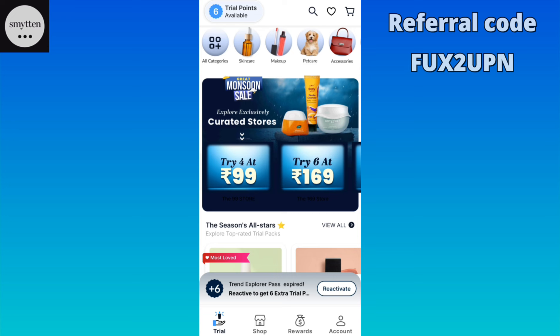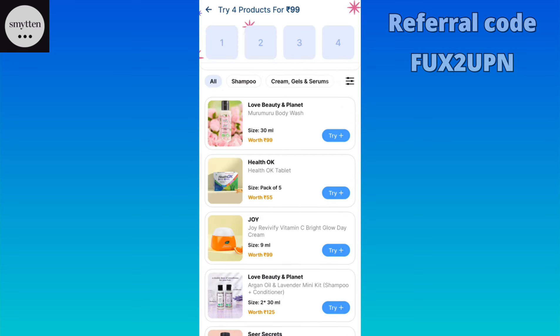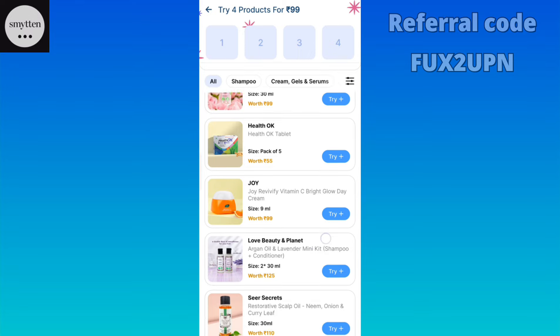Simply open the Smytten app. In the front section, you will see the monsoon sale banner. The first banner is 'Try 4 at 99.' Click on this and you will see many products here.